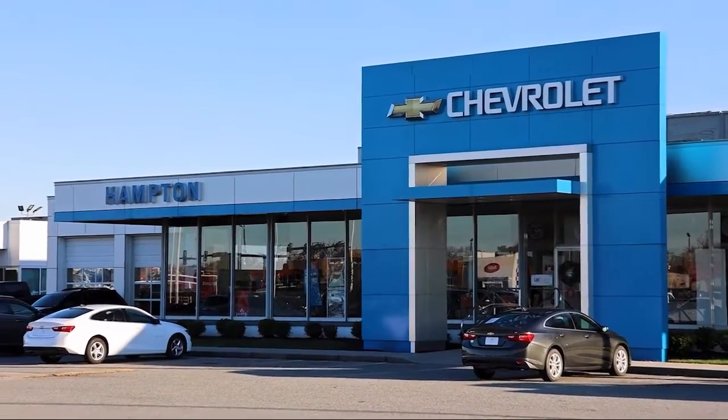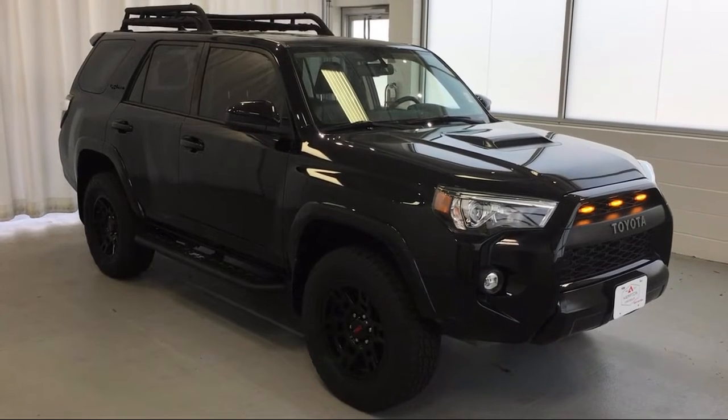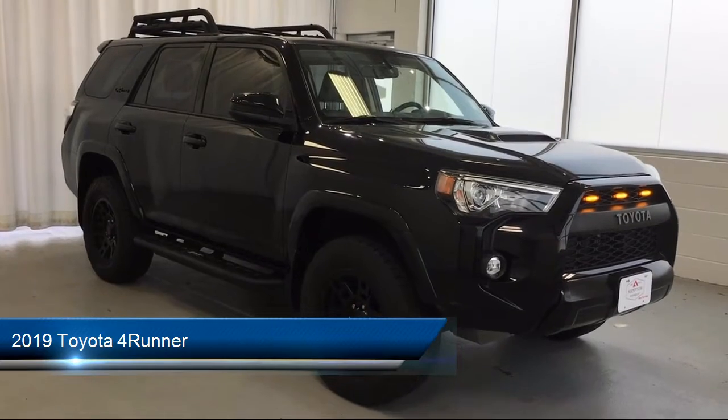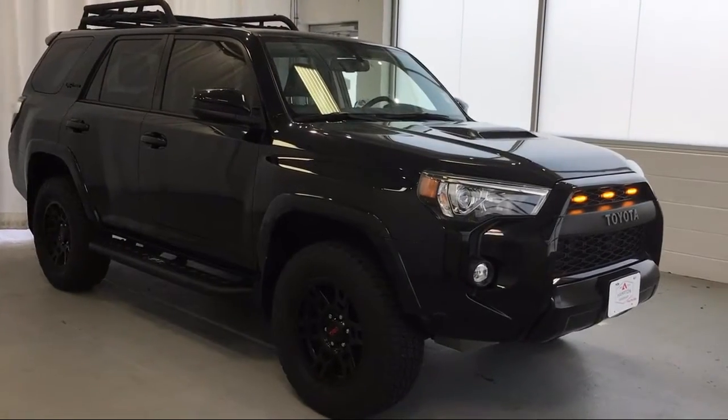Welcome to First Team Hampton Chevrolet, and here's a look at one of our great vehicles for sale. It comes equipped with smart device integration, navigation, privacy glass, leather-wrapped steering wheel, and an electrochromatic rear-view mirror.